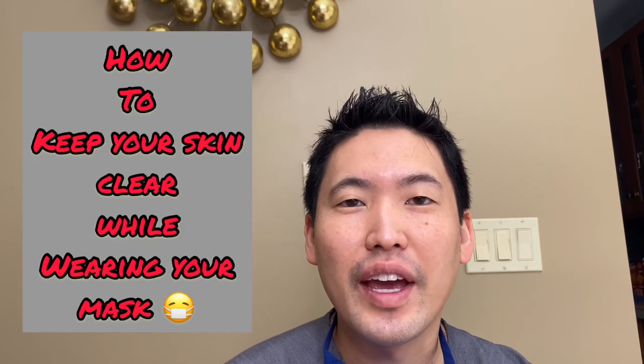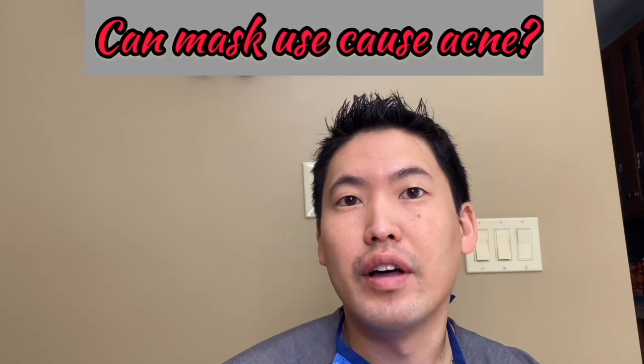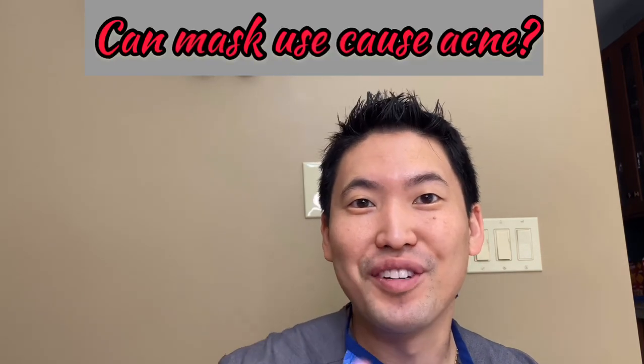Hi everyone, this is Dr. Daniel Sugai, Board Certified Dermatologist. This video is about mask use, and also at the end of the video we'll be talking about whether masks can cause acne flares. So stay tuned.